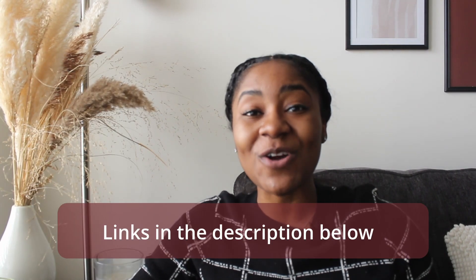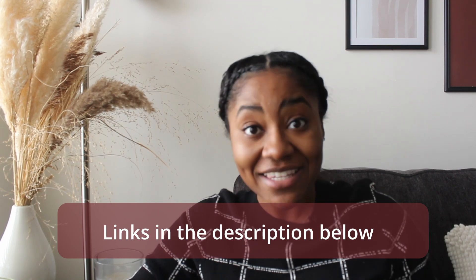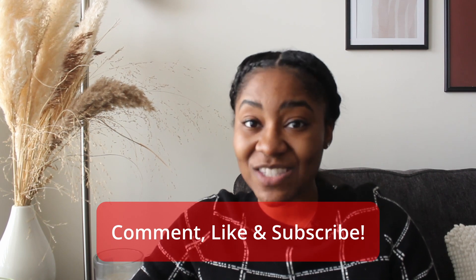All right guys, those are all of my recommendations for podcasts I like to listen to when reviewing content in NP school. I hope you like this video and I'd love to hear about podcasts you listen to — I'm always down for a new one because I really do listen to these every single week. Please comment below with your favorite podcast for content review, and don't forget to like this video and subscribe.